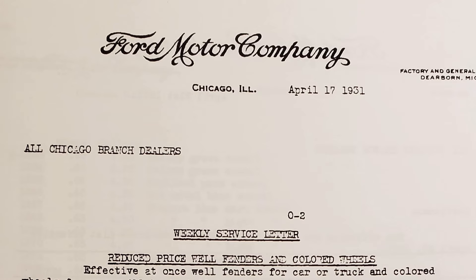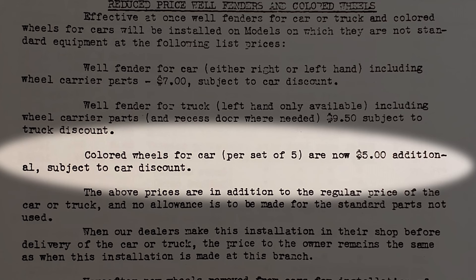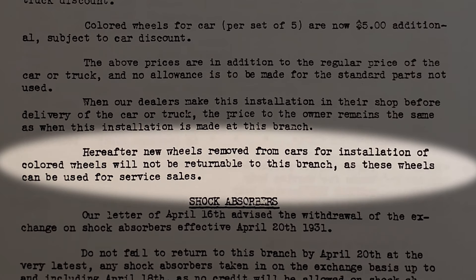The April 17, 1931 Chicago service letter indicated the price had dropped to $5 per wheel, whether the wheels were changed out at the dealer or installed at the assembly branch. Ford also announced they would no longer be taking back the old black wheels swapped out by dealers, as those wheels could be used for service sales.